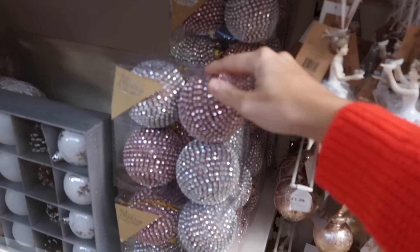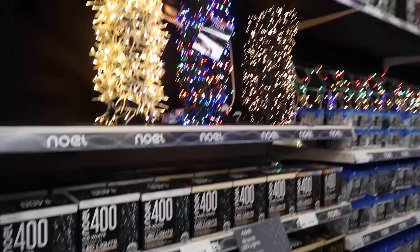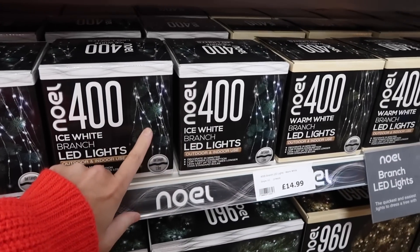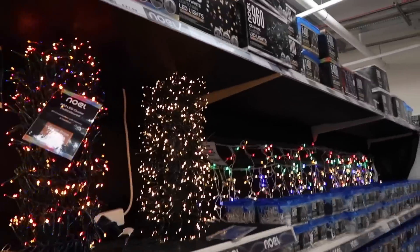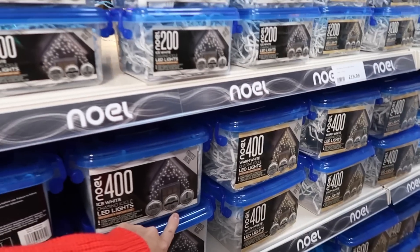Now we've had a look around, we're going to do it section by section. Outside lights first - we have got some outside lights but they're cool white, and the Christmas tree lights are warm white, so it kind of clashes. We need to get some warm white. Actually, why not go multicoloured on the outside? Let's go crazy! These ones are 17 meters in total - you just wrap them around the tree.